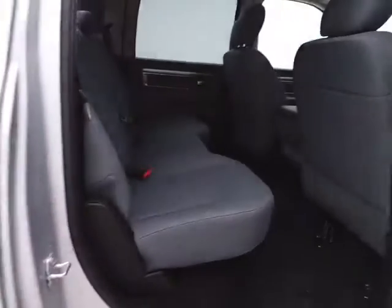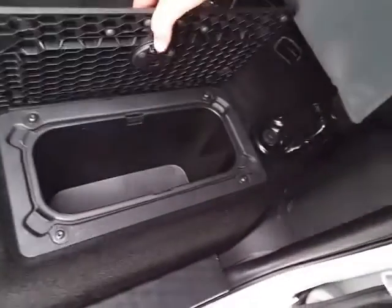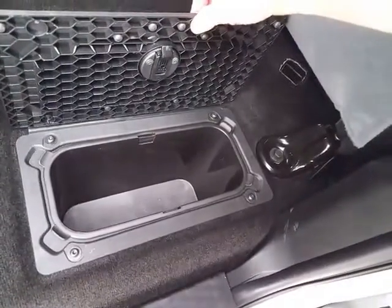The Ram seats six with a cloth interior and offers lots of legroom for rear passengers. Seat bottoms flip up for additional cargo space, with in-floor storage featuring removable bins for easy cleaning, and a power sliding rear window for extra ventilation.